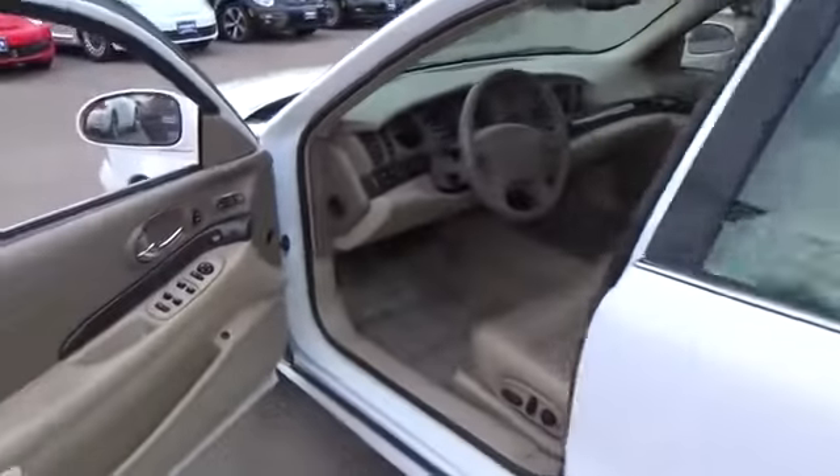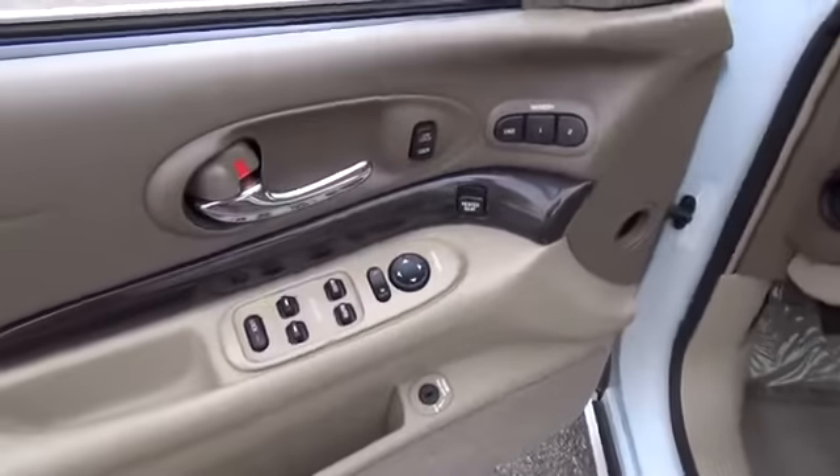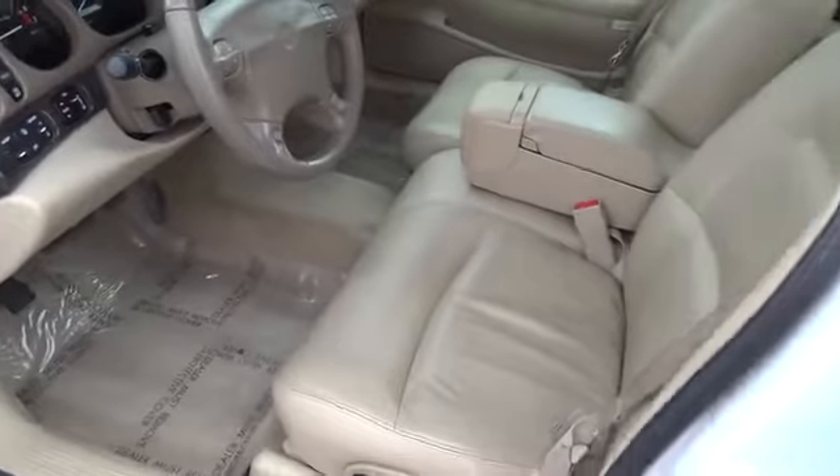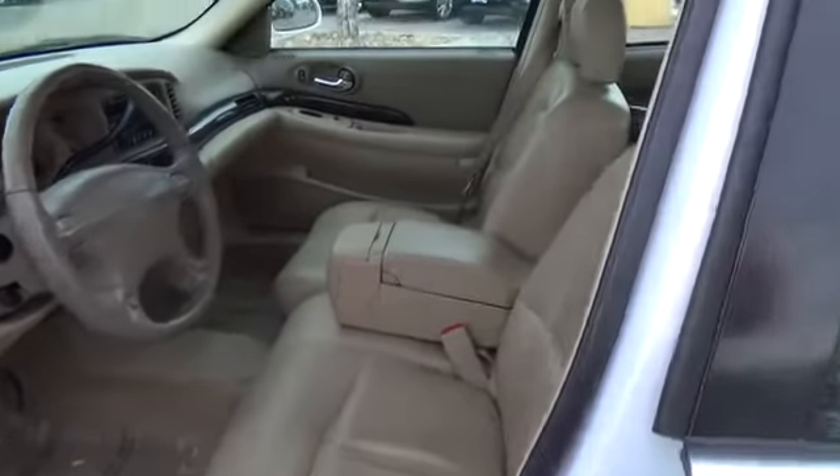Print this ad and call us now for your personalized test drive toward ownership. For more information on this vehicle or to schedule a test drive, please call Tynan's Books Wagon at 888-603-9899.